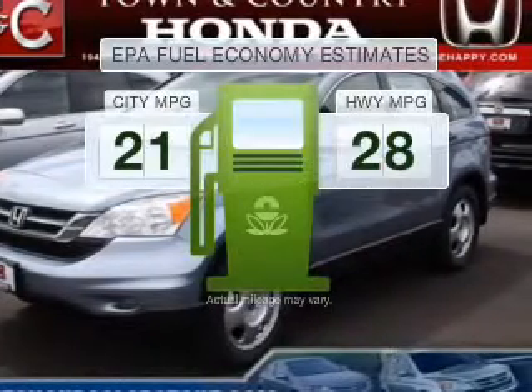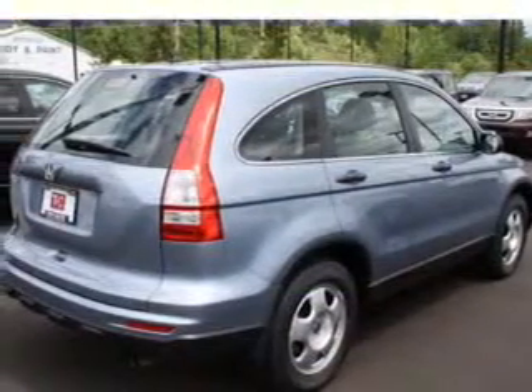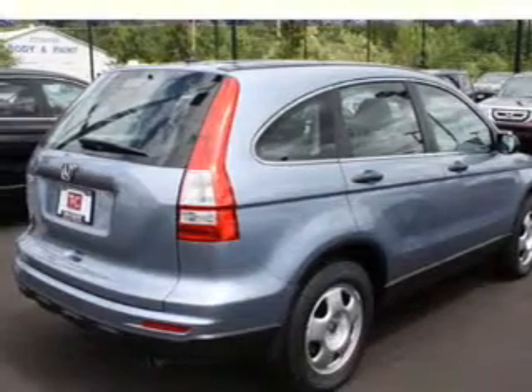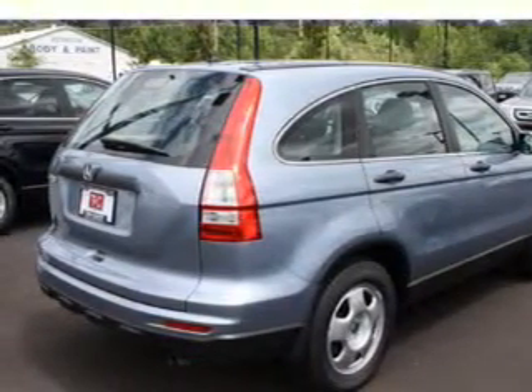Better gas mileage means better long-term driving, and this ride delivers with a great low fuel consumption rate. With an efficient four-cylinder engine that responds smoothly to its five-speed automatic transmission, anti-lock brakes help you bring your vehicle to a safe stop.